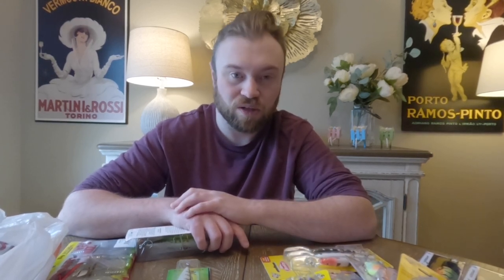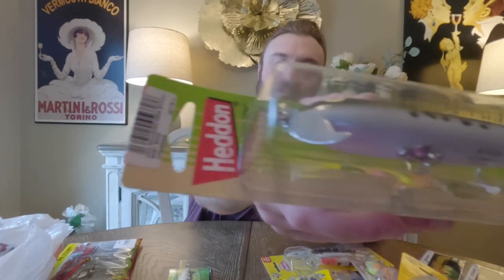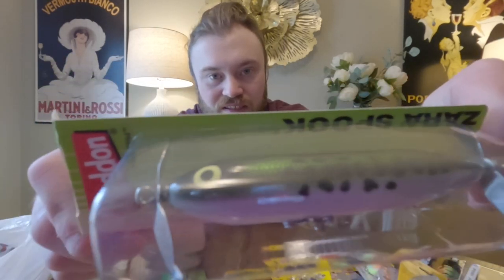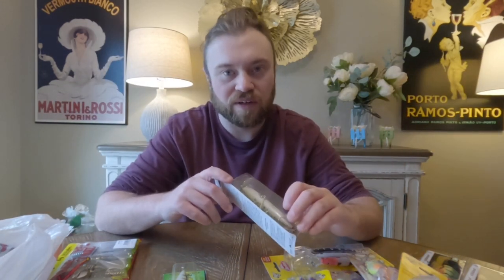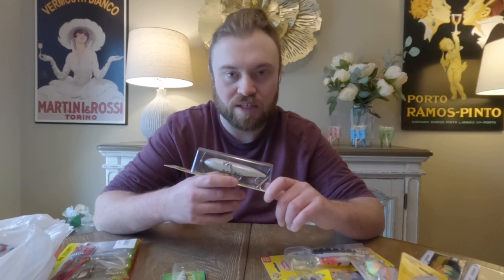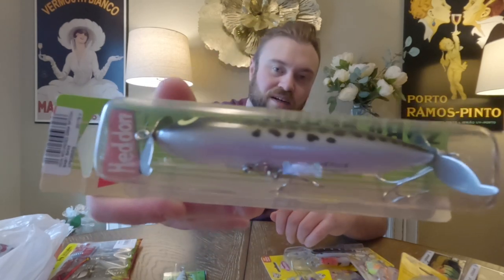Speaking of Head-On Spooks — one thing I've seen plenty of times but have never purchased or used: this year I got the Zara Spook. It's got propellers on the front and the back — just a variation of the Spook. The Spook is one of my go-to lures I've always loved using since I was a kid. If I'm having a hard time catching fish on anything else, I'll just pick it up — especially in summer, June through August, even September on a warm day. I've never tried this propeller version, so I'm really looking forward to it.